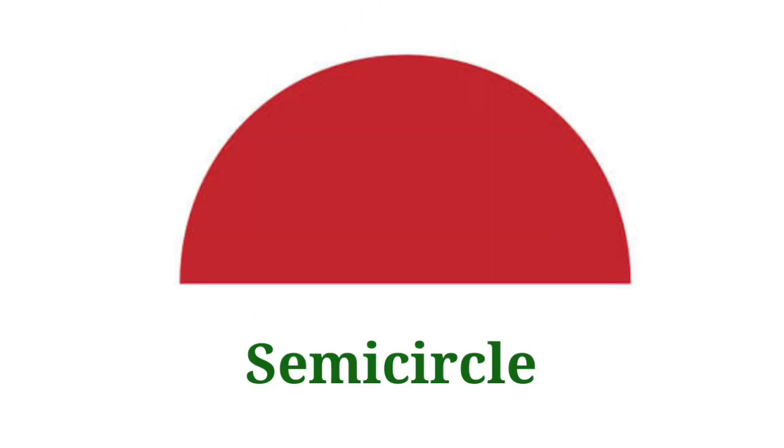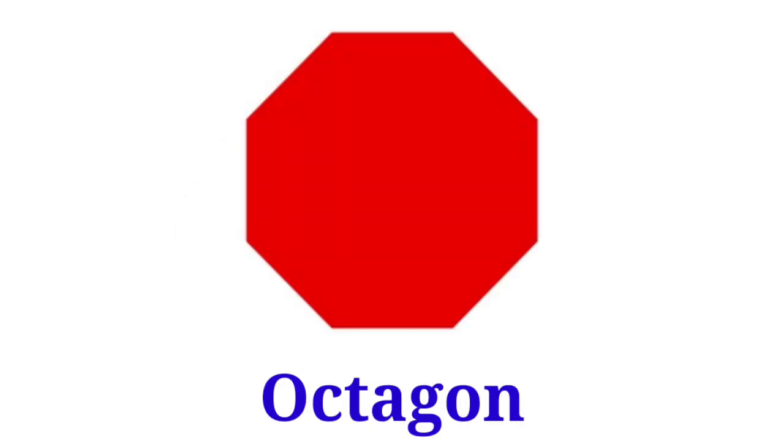Semi-circle. This is semi-circle. Octagon. This is octagon.